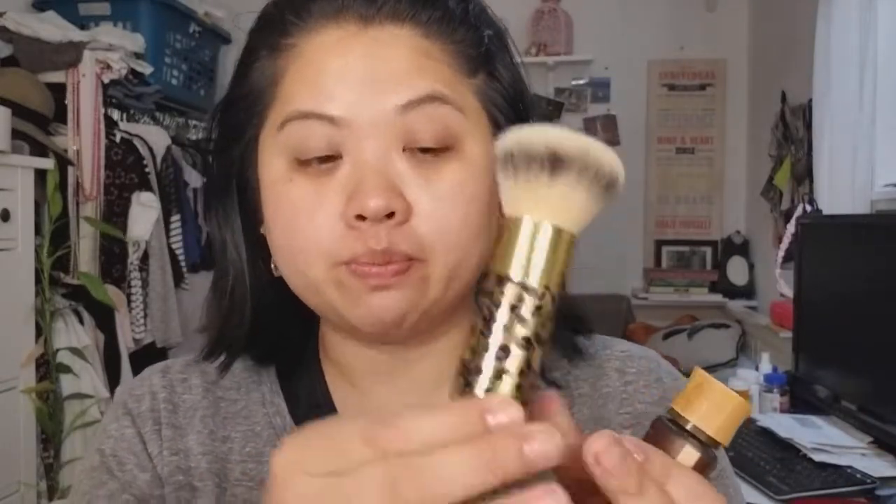I already applied primer, eyelid primer, and some chapstick, so let's get started. Here's the brush and the foundation — I got it in Light Medium. I'm always confused whether to get Light because I'm pretty pale, but I feel like I have a little bit of color. Light Medium seemed safe in case I get a tan. I've always wanted to try this foundation. The first time I used it I used a beauty blender, but today I'm going to use the brush. I'll just do one side of my face first so you can see what it looks like.